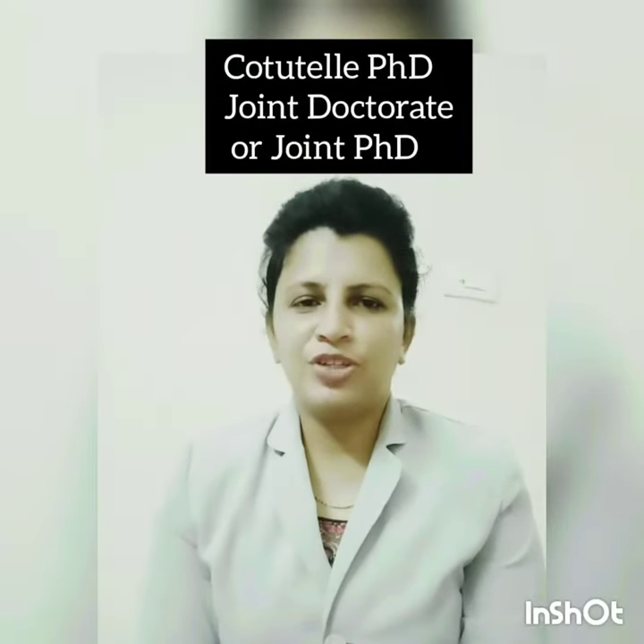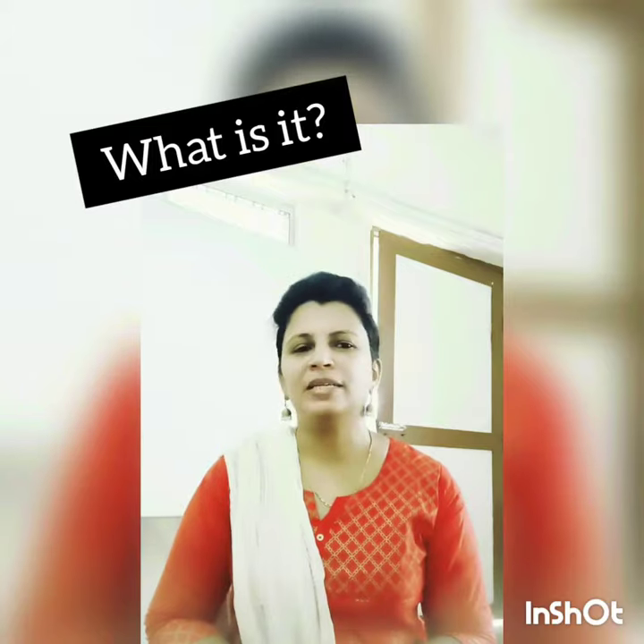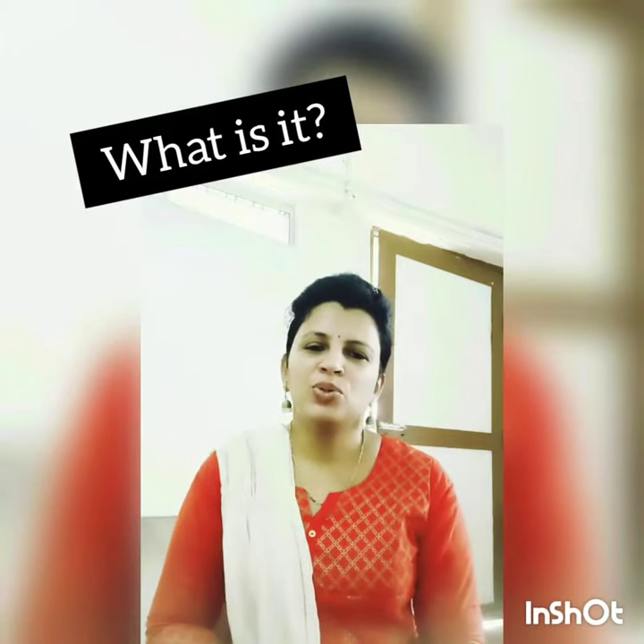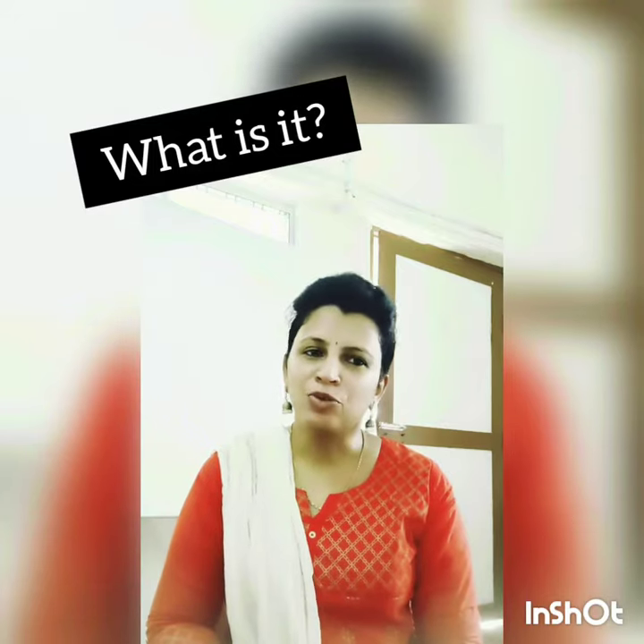Hello folks. A co-tutelle PhD, or a joint PhD program — co-tutelle is a French term and it means joint enrollment. This refers to a bilateral doctoral enrollment between two universities: the home university and the partner university in two different countries.